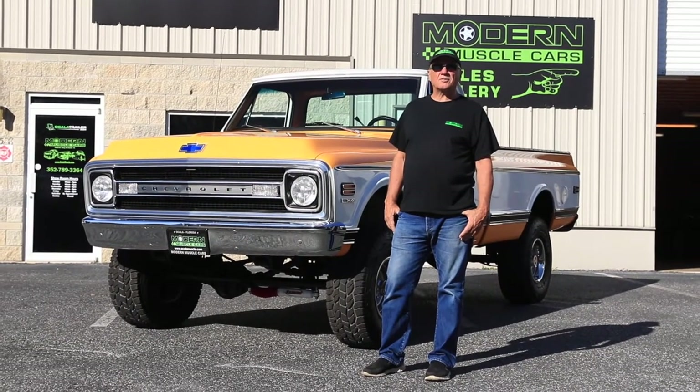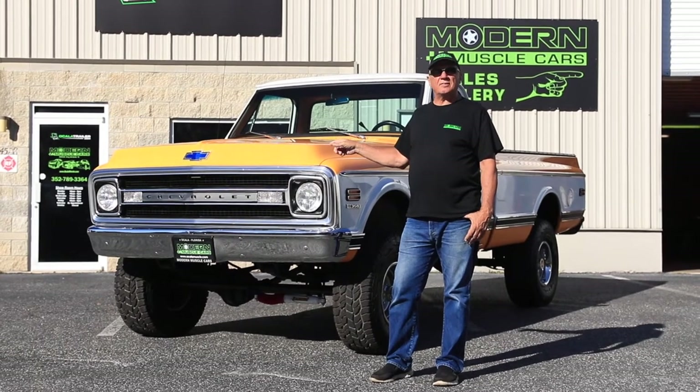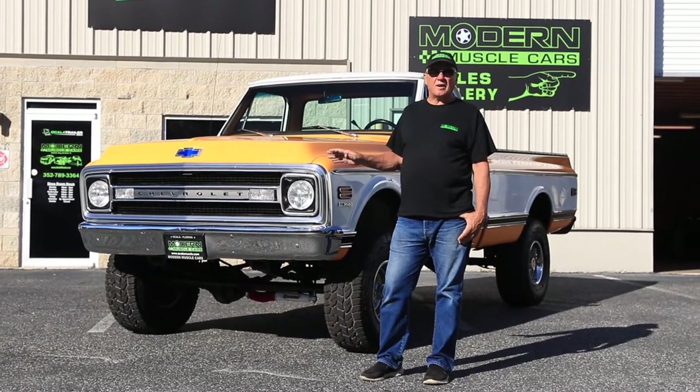Hi, Mike McCormick here from Modern Muscle Cars in Ocala, Florida. Have a look at this 1970 Chevrolet pickup — one of the nicest ones you'll find anywhere.